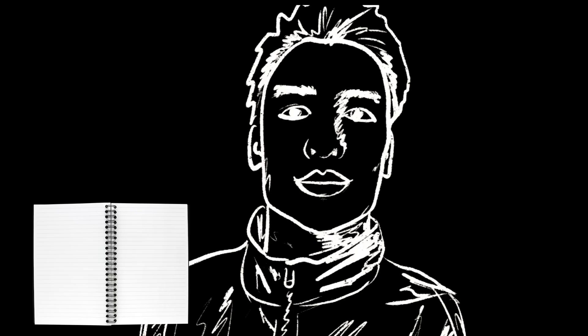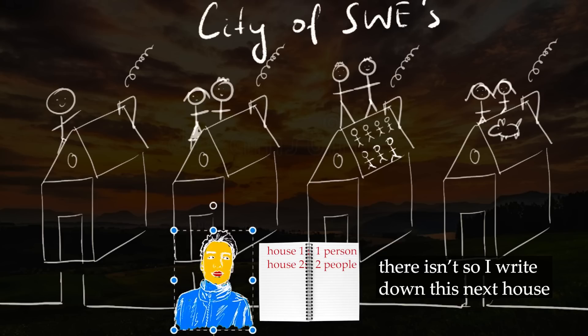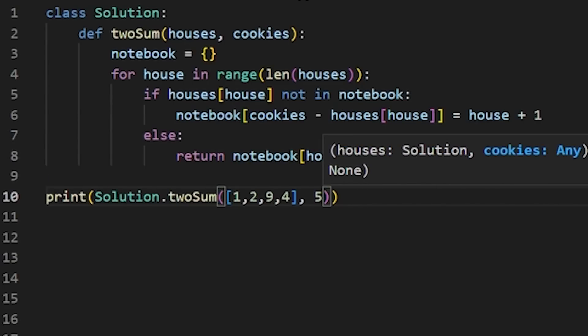Good thing you've brought your notebook with you. You start off at the first house and note down how many people live there — house one, one person. If you do this for every house and compare each house with the ones you've already written down, eventually you'll find a house that happens to have the number of cookies you need to pair with. Write it down in code, and boom — you're a software engineer. Well, not quite, but you're definitely one step closer.